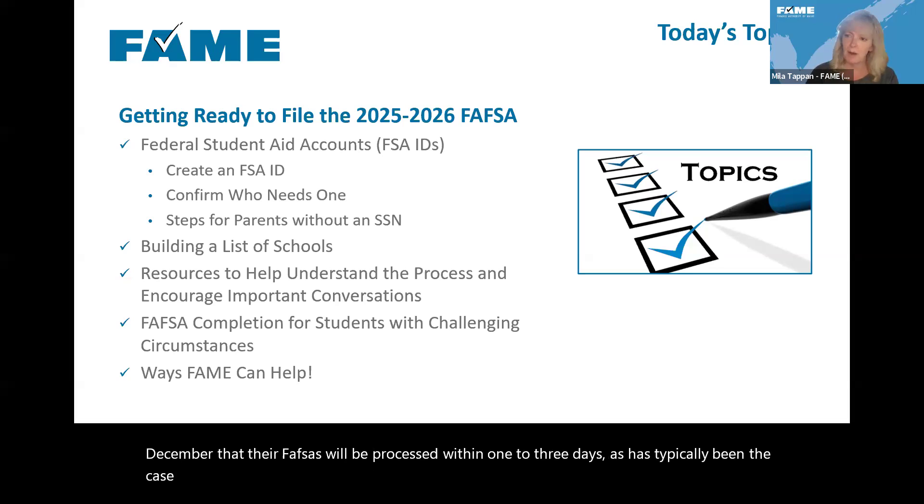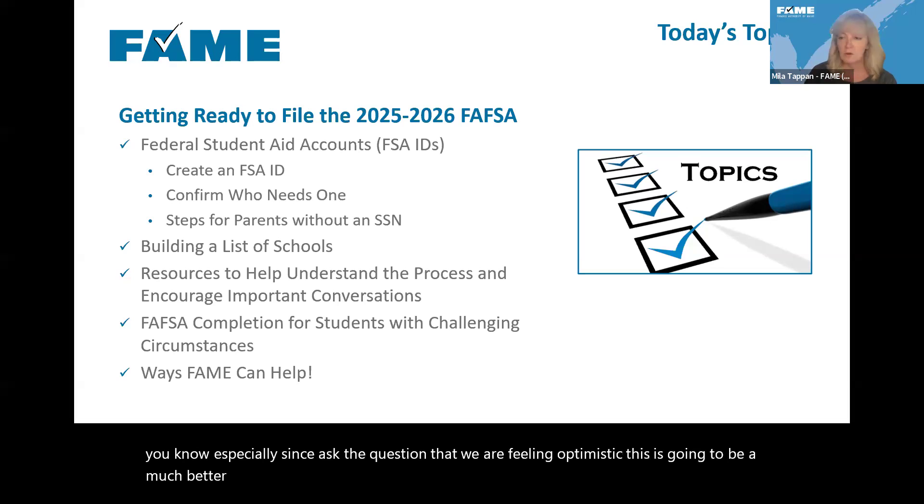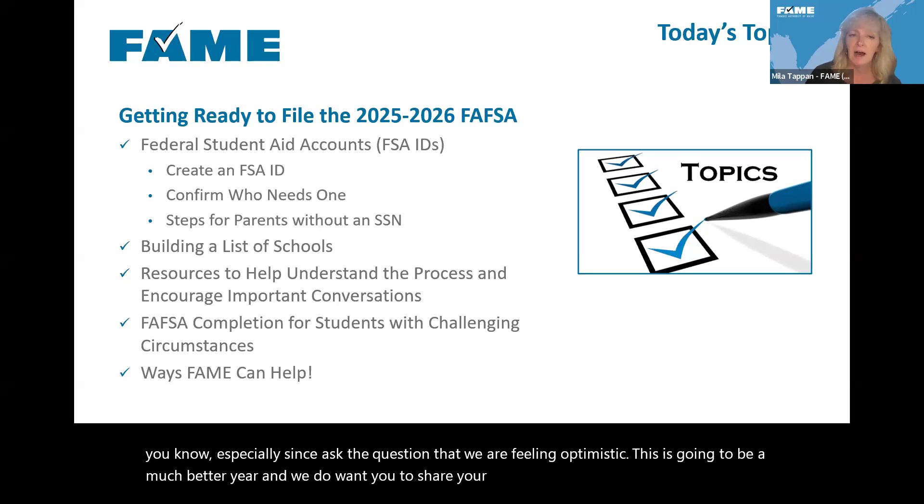Today we're going to talk about how to get ready. We are feeling optimistic — this is going to be a much better year. And we do want you to share your experiences as we work through this process together.